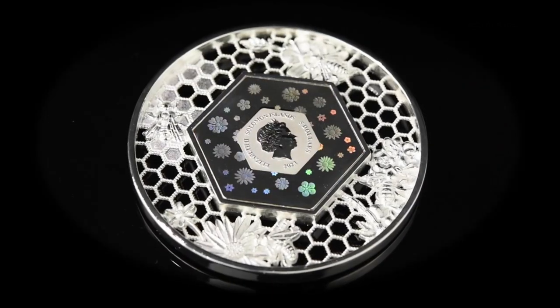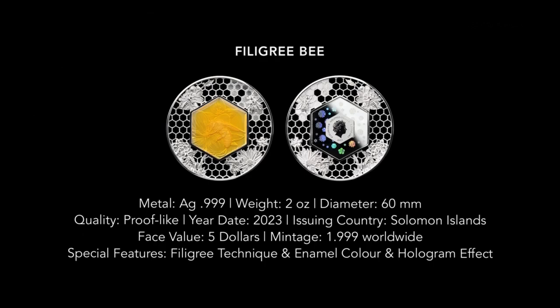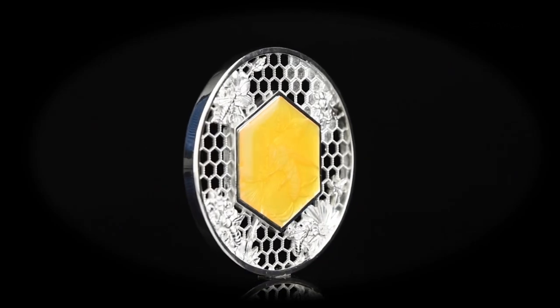The coin boasts vibrant colors and a mesmerizing hexagonal honeycomb filigree. But what truly sets it apart is the captivating hologram effect on the obverse and the delicate enamel beeswax on the reverse.